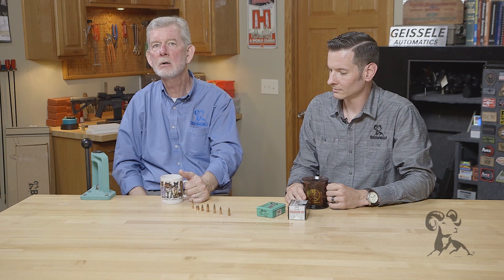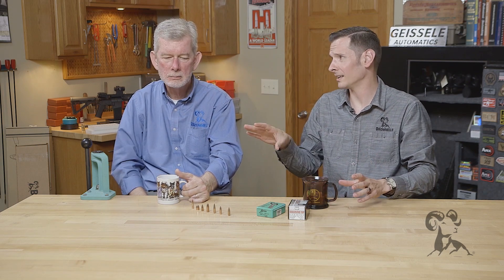Hi! Steven Caleb with Brownells here with a quick tip on ballistic coefficient. So what is ballistic coefficient? The short answer — and there's a lot of stuff that goes into it — is that the ballistic coefficient is a measurement of the bullet's ability to overcome drag and wind.